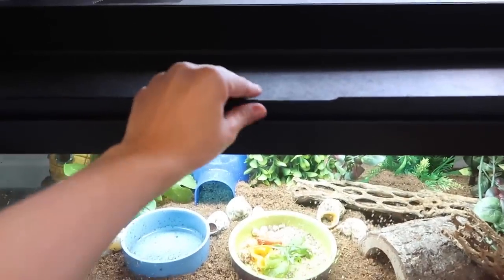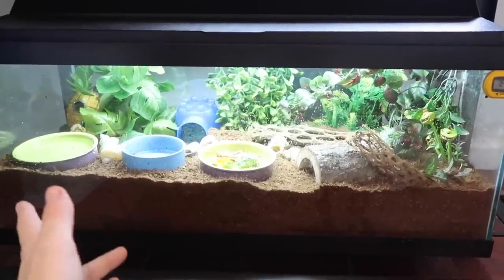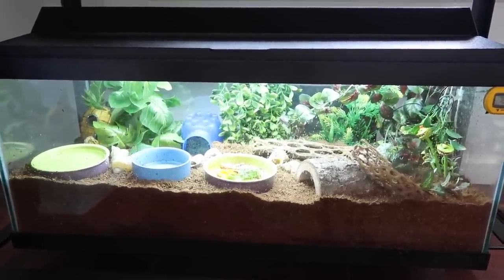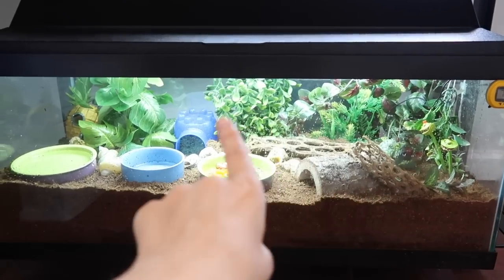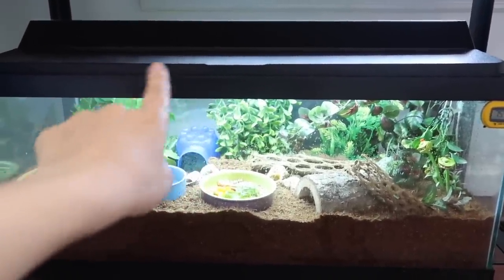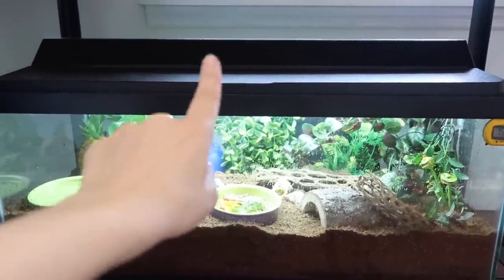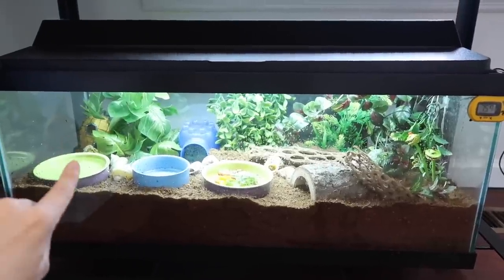Then we have my hermit crab tank — they are in a 20-gallon long with a hood light on top that opens in the front. A 20-gallon long is perfect for two hermit crabs, depending on their size. I just recently did a tank clean on this one. The hood light had to be ordered from PetSmart or Petco online, as it's not sold in stores. You can get the 20-gallon long tank for about $20 during the dollar-a-gallon sale at Petco.